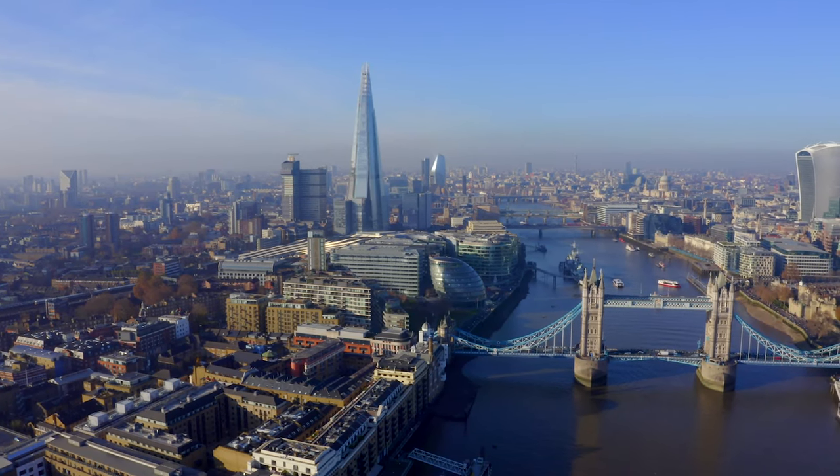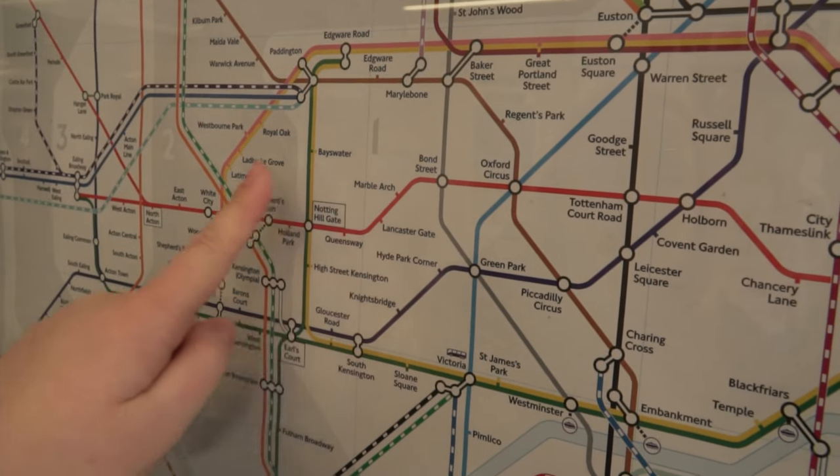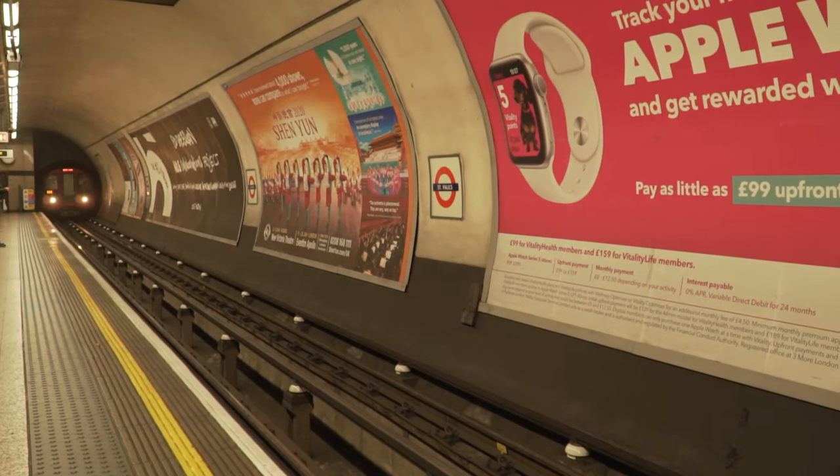If you're visiting London for the first time, you're going to need to know how to use London's transport system. Today I will run through the basics plus a few tips so you can be using the London transport system like a local.